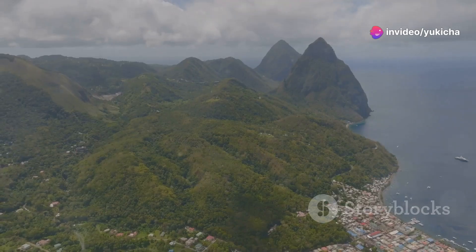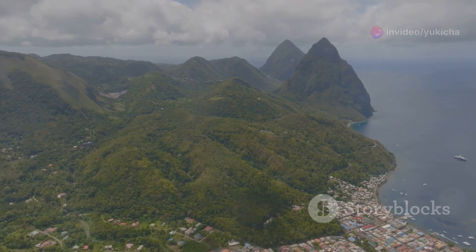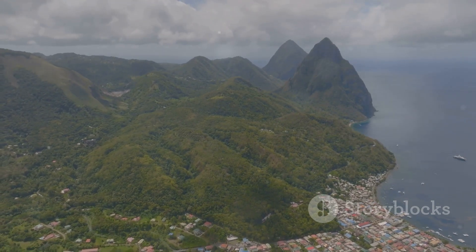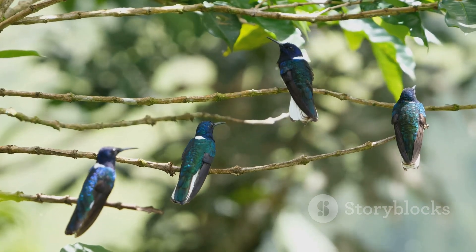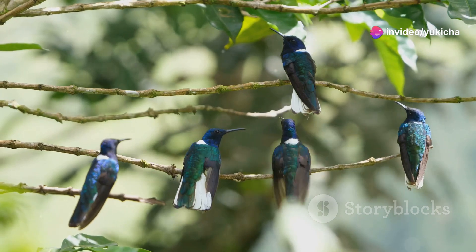Hey there, fellow bird lovers. Today I'm thrilled to take you on a magical journey through the lush landscapes of St. Lucia where vibrant bird life thrives. Get ready to discover some of the most stunning and unique bird species that call this tropical paradise home.